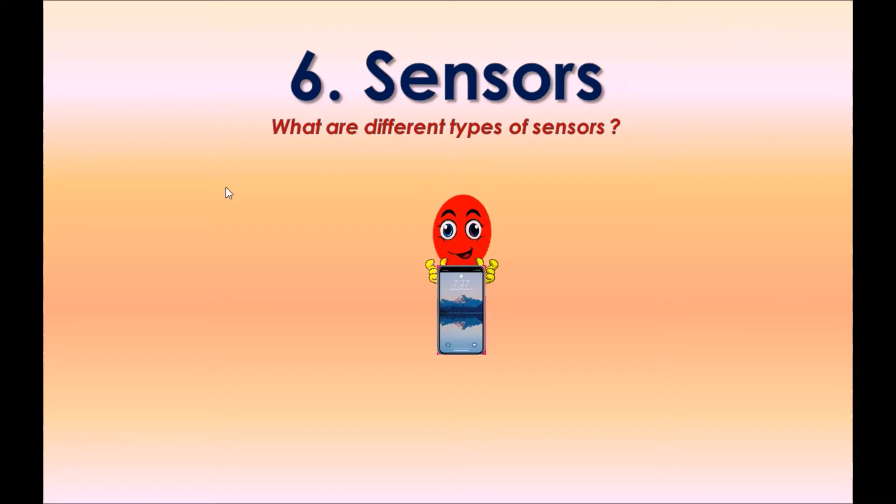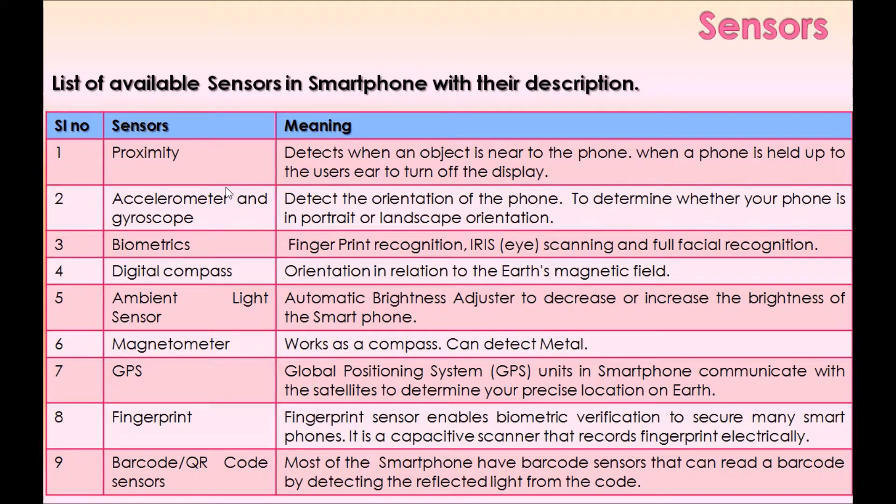Option six: Sensors. We will review different types of sensors. Here is a list of available sensors in smartphones with their descriptions, including Proximity, Accelerometer and Gyroscope, Biometrics, Digital Compass, Ambient Light Sensor, Magnetometer, GPS, Fingerprint, and Barcode/QR code sensors.